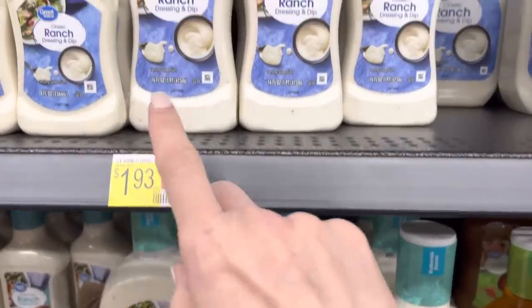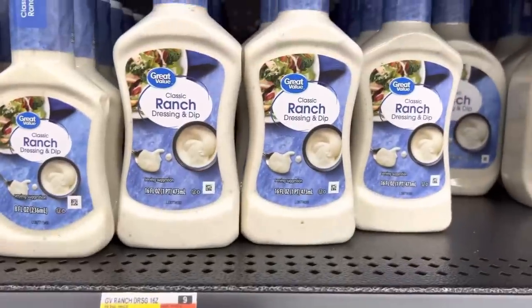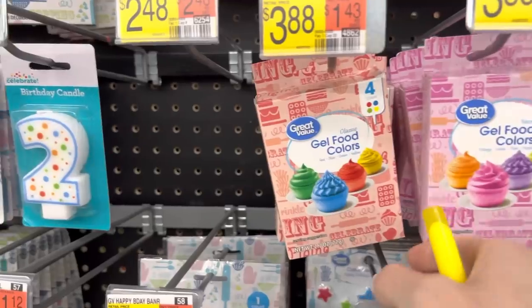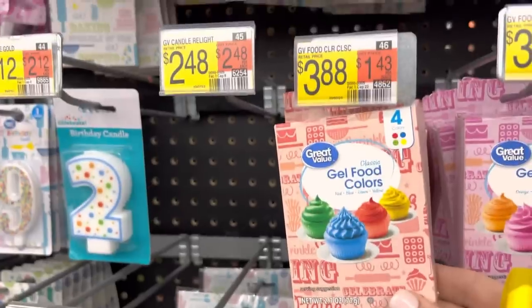We're trying another store brand today — Classic Ranch at $1.93 in the Great Value brand. If we love it, we'll get it again. Marcus has been loving my red velvet cake and it's almost his birthday, so how about we make him a red velvet cake? $3.88 for the food colors — I really just need the red.